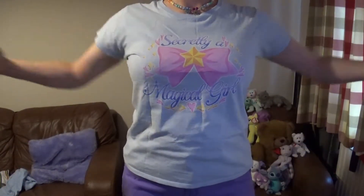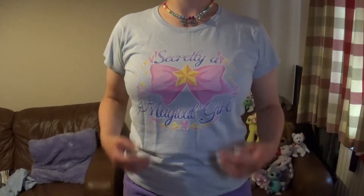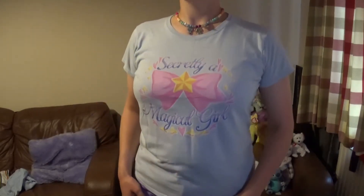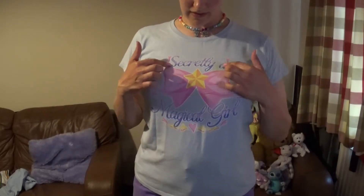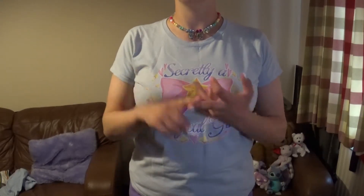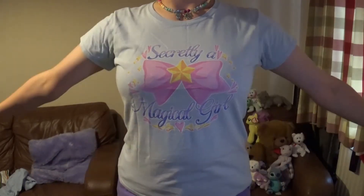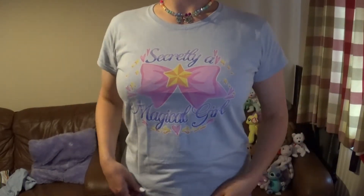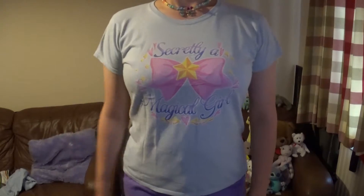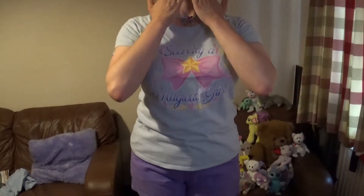T-shirt number two from Pixie Locks — this is the Secretly a Magical Girl top, which I believe I was wearing in one of my videos before. I really, really like this one. I had to get it in baby blue because I thought it worked so well with the pink bow, the yellow star, and the purple writing. Pink, blue, purple and yellow — that's kind of my favourite colour palette anyway. Another one that's a little bit old, but this one's not as tight as the other one. I very much like this one. Thank you so much, Pixie, I love you.